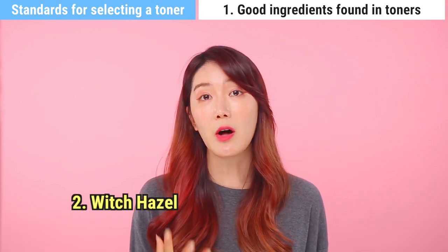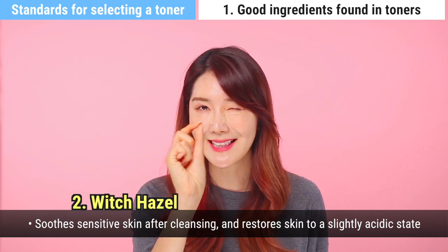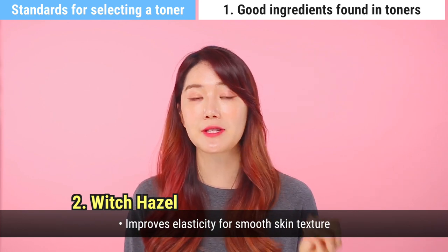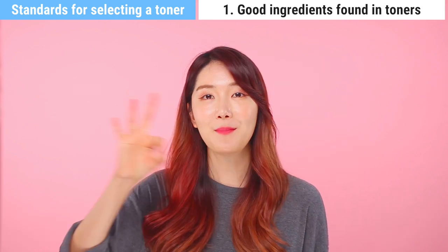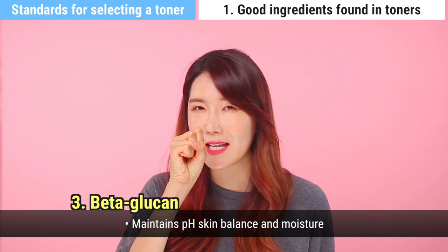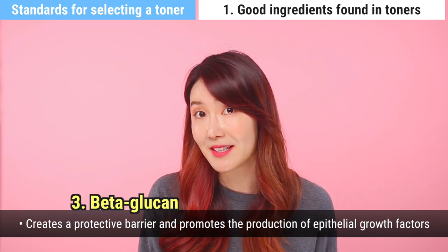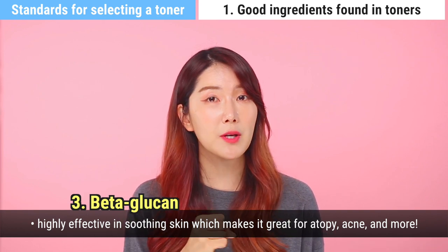Number two is witch hazel. It helps soothe your skin after it becomes sensitive from cleansing and restores skin to a slightly acidic state. It protects against the environment, helps control sebum, and is excellent for smoothing out and evening out your skin's texture and elasticity. Number three is one of my favorites — betaglucan. It balances your skin's pH level while maintaining moisture, forms a protective layer on your skin, and promotes the production of epithelial growth factors. It's excellent for soothing the skin, making it great for those with atopy or acne.